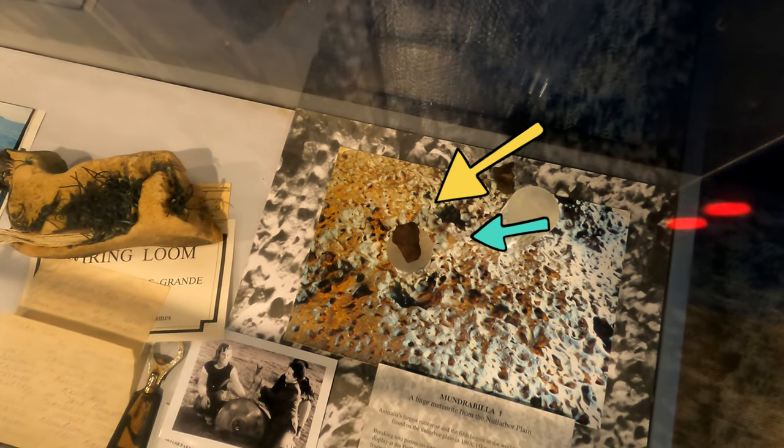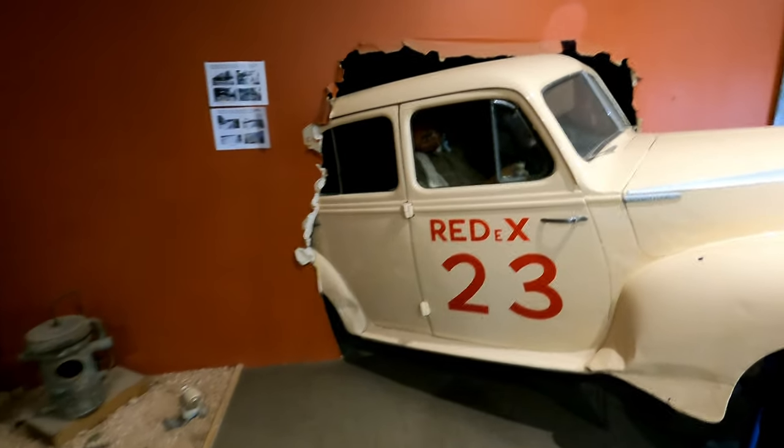And that's a piece of meteorite just down there. The Reddix.